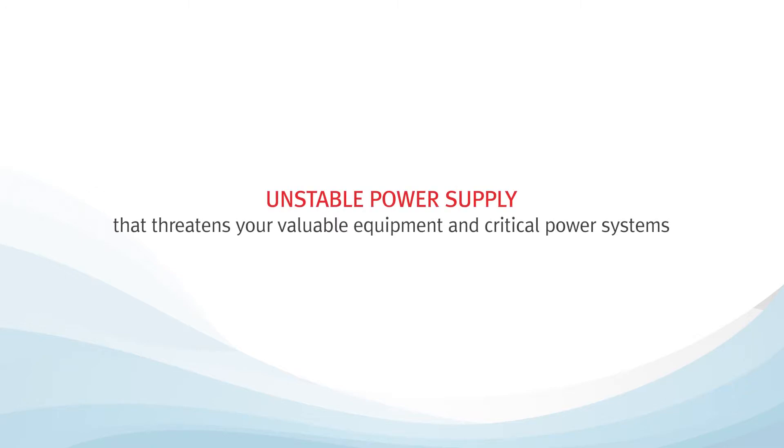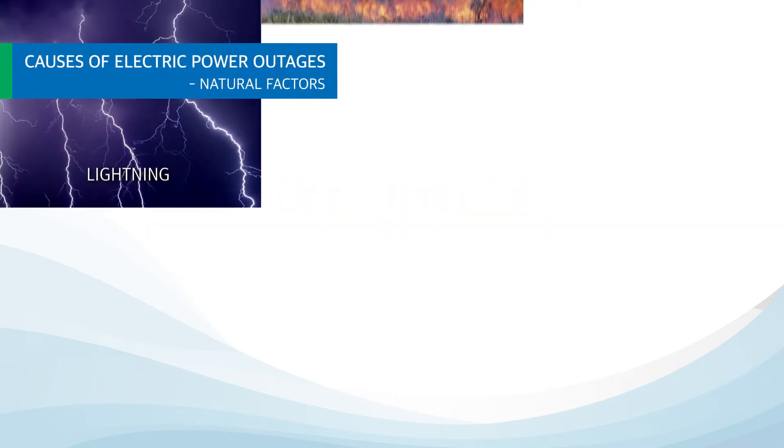Unstable power supply threatens your valuable equipment and critical power systems. Here are the causes of power outages.